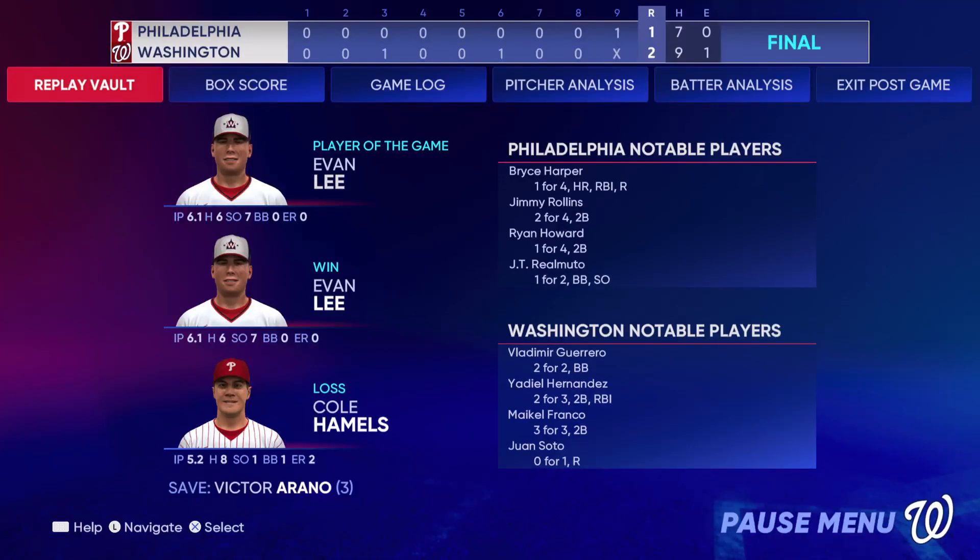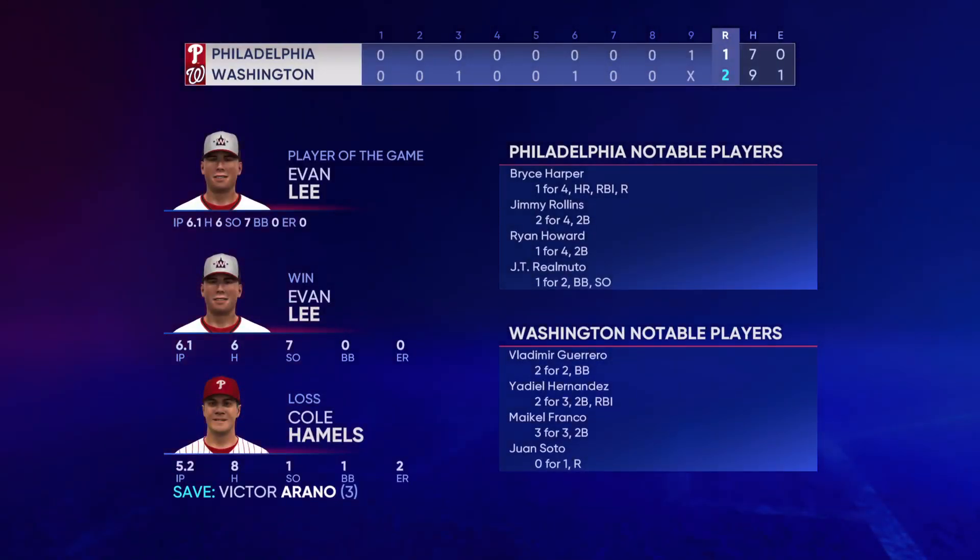The final line score for our ball game this afternoon. For the victorious Washington Nationals: two runs, nine hits, one error — they left seven men on base. For Philadelphia: one run, seven hits, no errors — they left seven men on base. Time of the ball game: two hours and thirty-nine minutes. Thank you for joining us here this afternoon, and we remind you to please drive home safely.